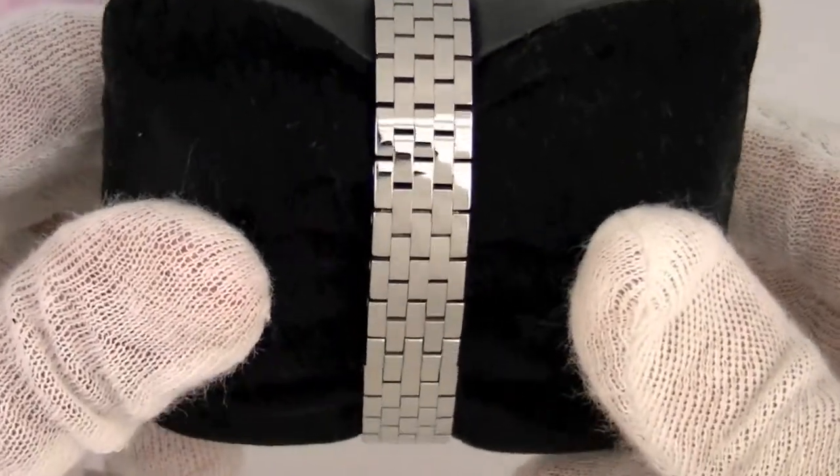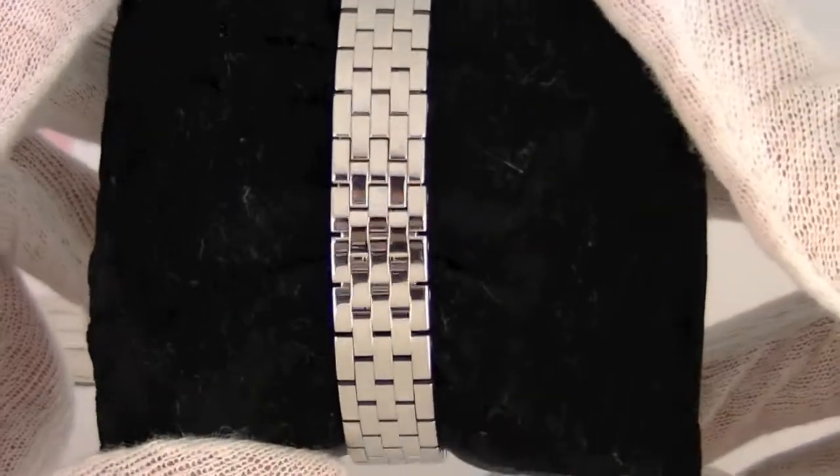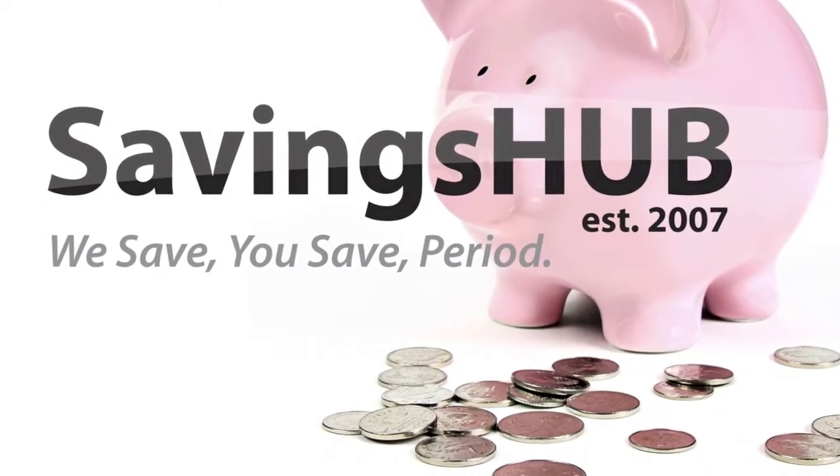We encourage you to give us a call if you have any questions. Our number is 888-818-2634 and we are looking forward to help pass on the savings. Check out SavingsUp — where we save, you save, period.